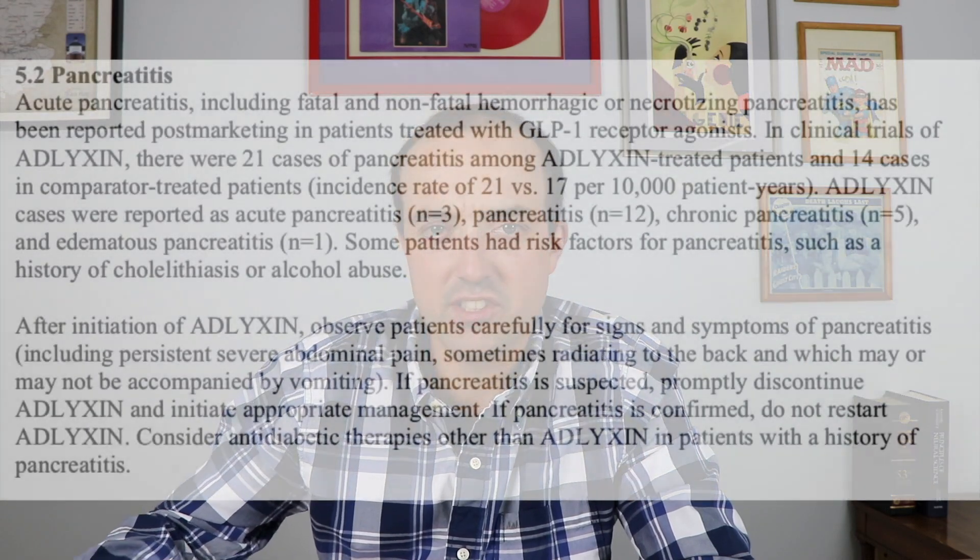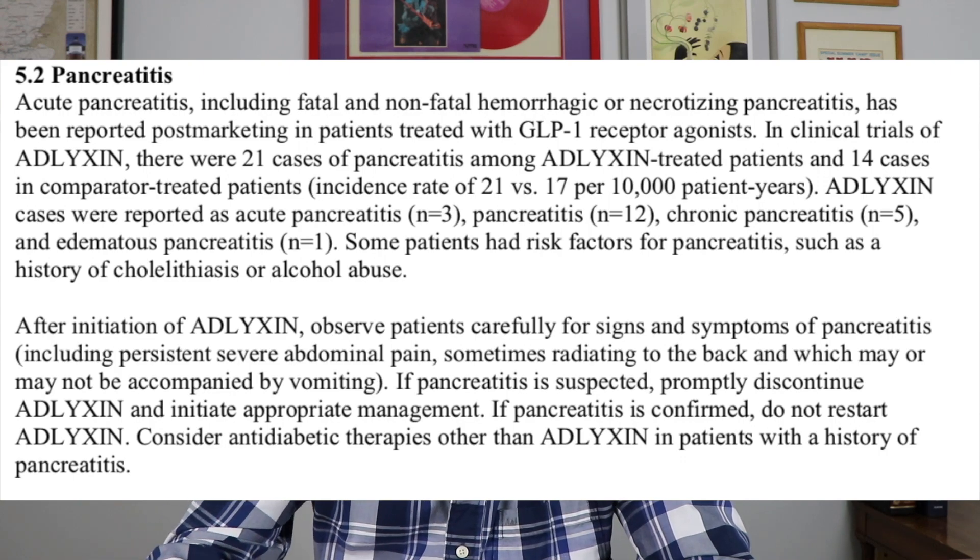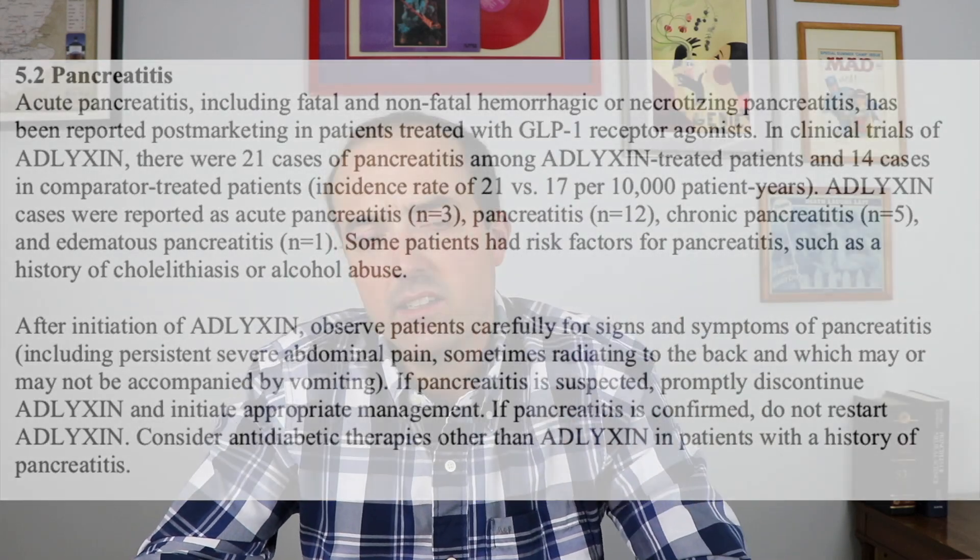Some other uncommon side effects seen with Adelixin: it can increase the chance of getting pancreatitis. There were more pancreatitis cases in the trial — I think it was 21 cases versus 14 in the placebo group. It was a large group of people, so it wasn't a huge increase, but it was enough to be a concern, and it was seen across all similar GLP-1 medications, so it doesn't seem like a one-off. Also, people may have experienced gallbladder issues.